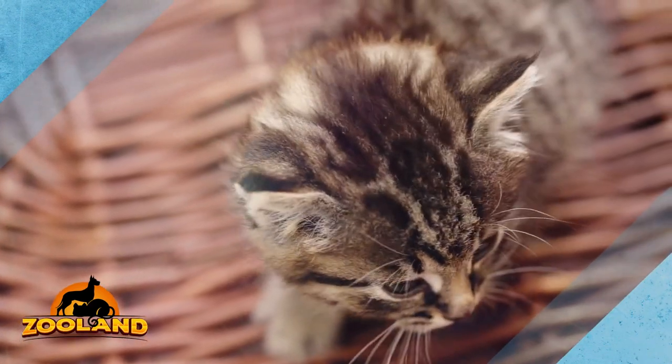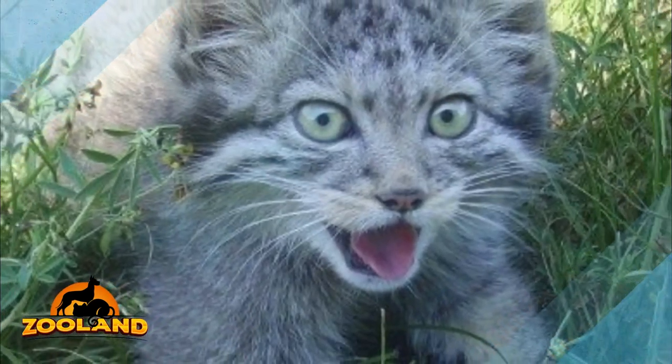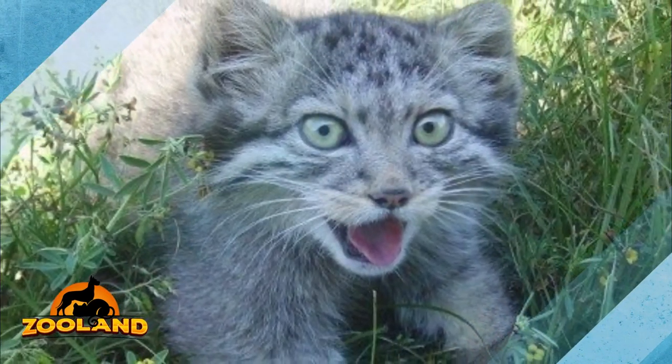They had markings that were different from tabby cats, so the owner couldn't distinguish their breed. Their ears were also oddly shaped — bigger and wider than a regular cat's. They had a wild look, that's for sure.